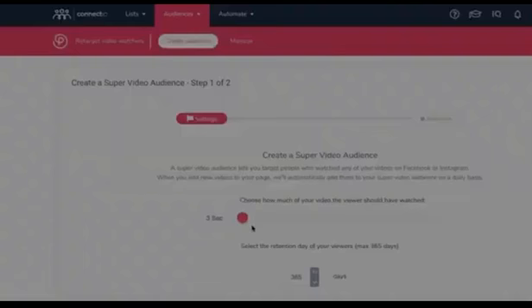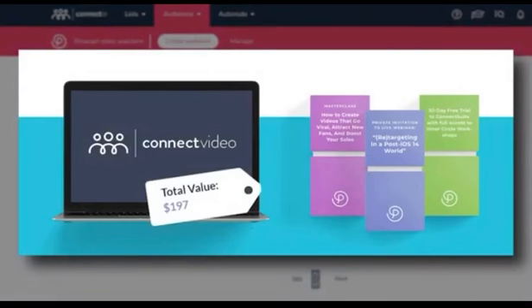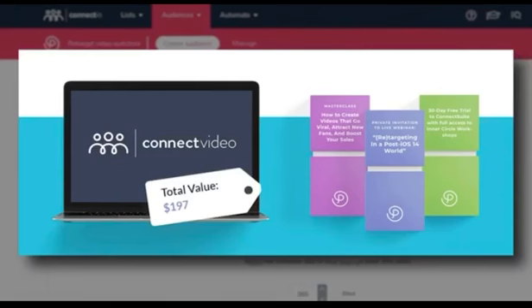Although Connect Video could mean tens of thousands of dollars per year in extra revenue for any business, until the countdown timer on this page hits zero, you get your hands on Connect Video with a lifetime deal for only — wait for it — $197. That's right, a single payment of $197.